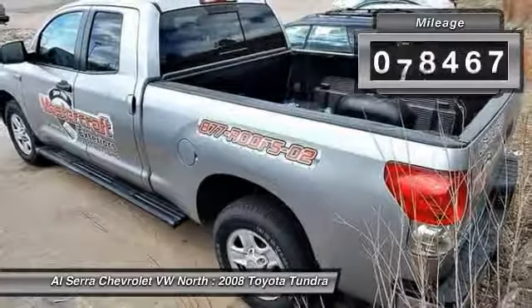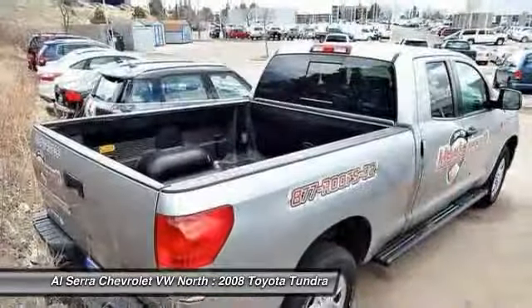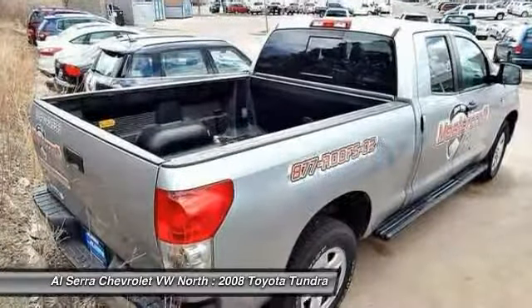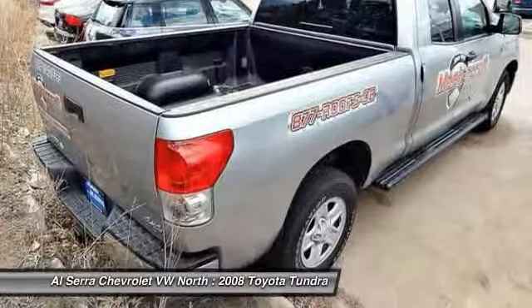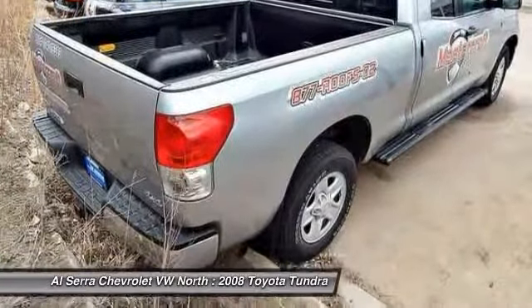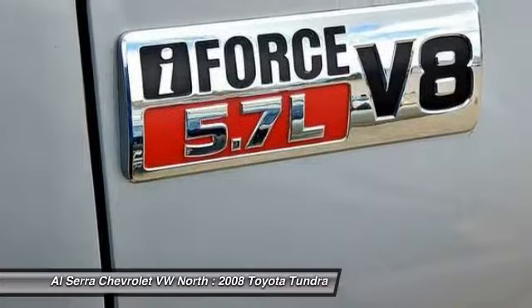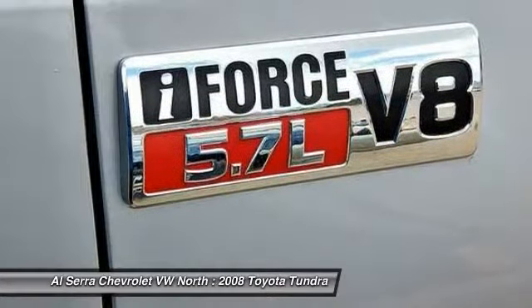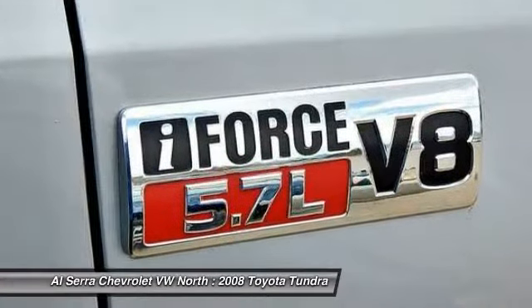This vehicle has less than 100,000 miles. Here are some of this vehicle's great options: traction control, dual airbags, power steering, front air conditioning, four-wheel disc brakes, center armrest, CD player, electronic stability control, power windows, brake assist. Your new ride is just a phone call away.